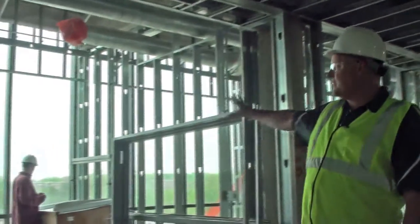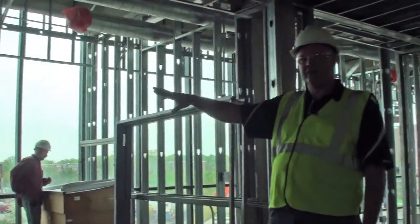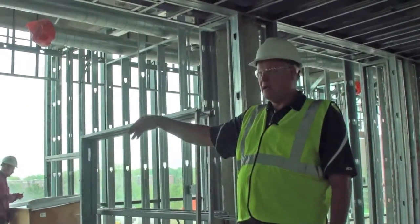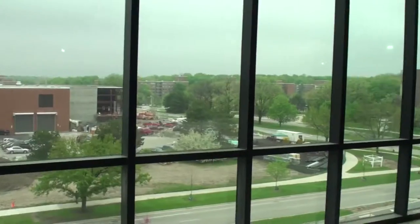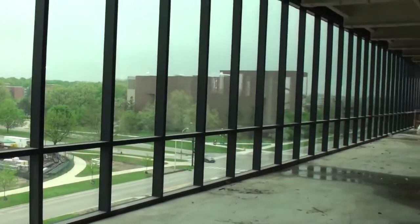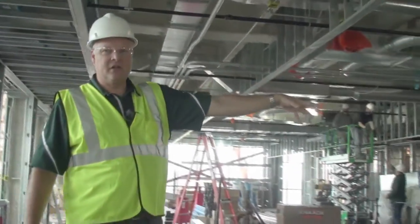To your left, this whole area is the exterior wall and it's comprised of conference rooms, offices, and shared gathering spaces that bring in a tremendous amount of light. There's also a wall of glass — there'll be a wall of glass right here and a wall of glass over to your right, and inside that glass is going to be all lab space.